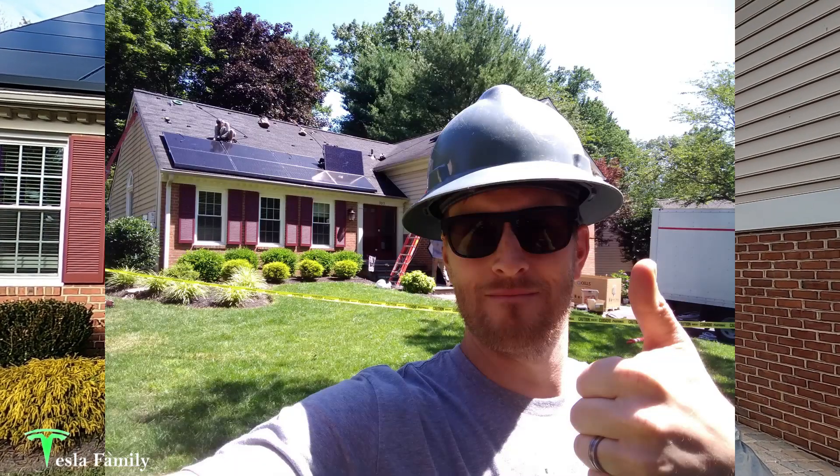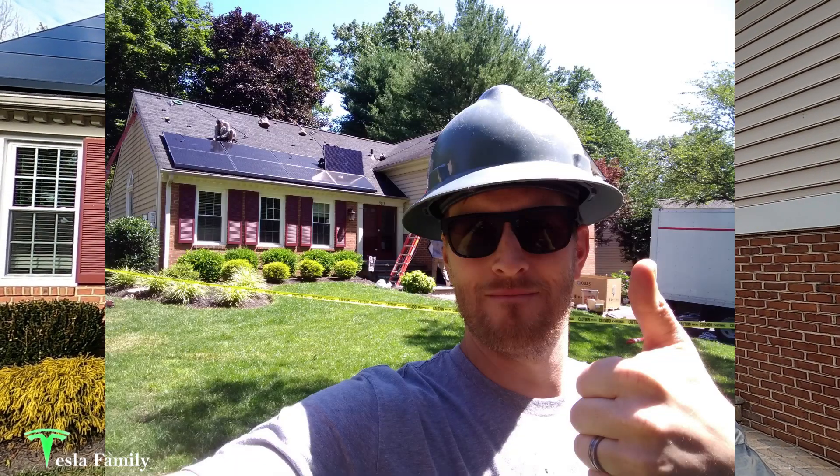Hey guys, Sean here from Tesla Family. I've had my Tesla solar panels installed now for six months. My 7.56 kilowatt system was installed in late June 2020 and my panels have since powered my home and my Tesla Model 3 through summer and autumn 2020.